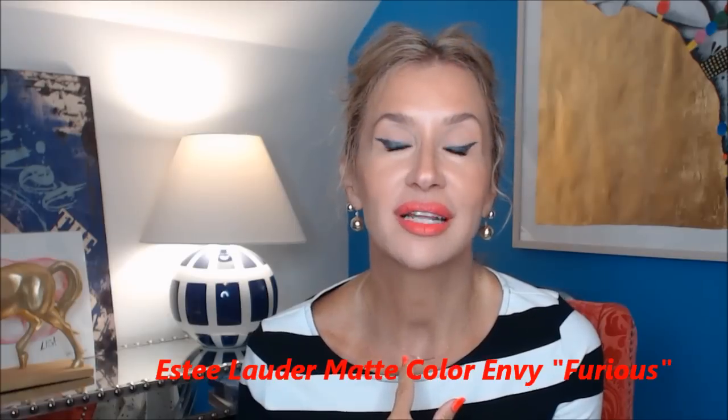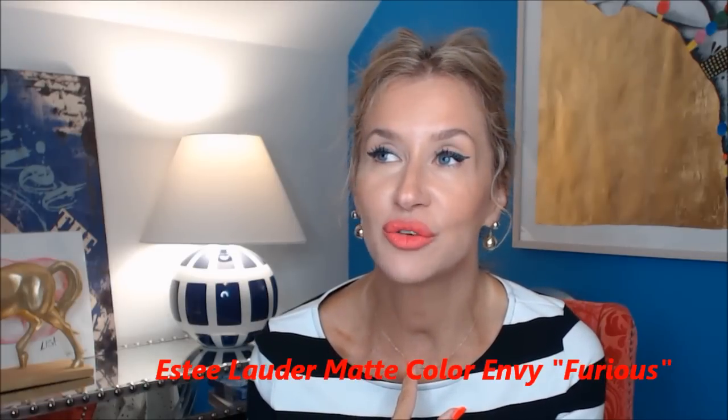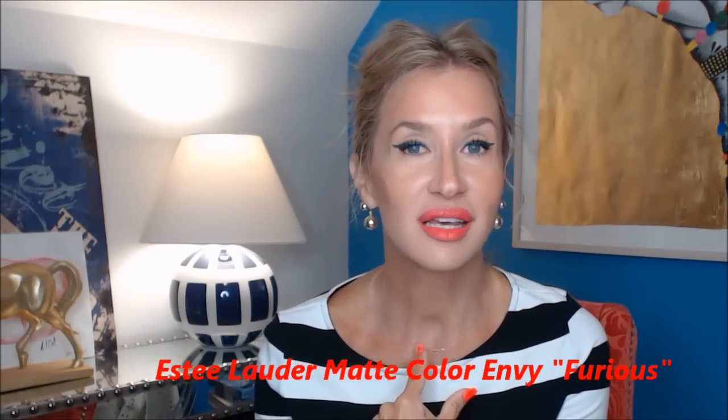I was getting ready this morning and there were two things I wanted to show you. One is this lipstick — this is the Matte Envy lipstick, the coral one. I can't remember the name now. It's the really bright coral one. And I have it on, and if you wanted to keep it really bright — brighter than it already is — then you could put a coral lip liner on with it. But I put on,